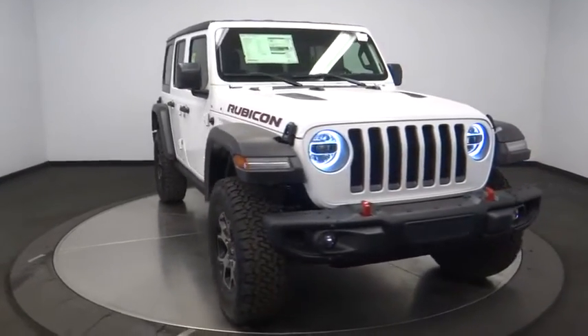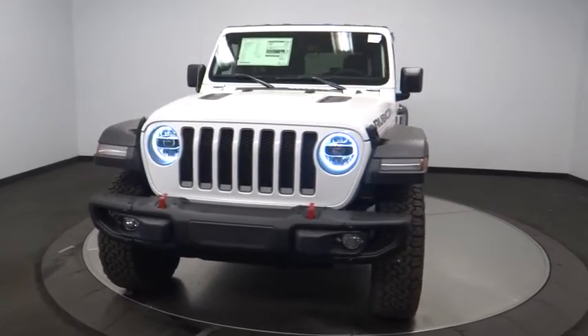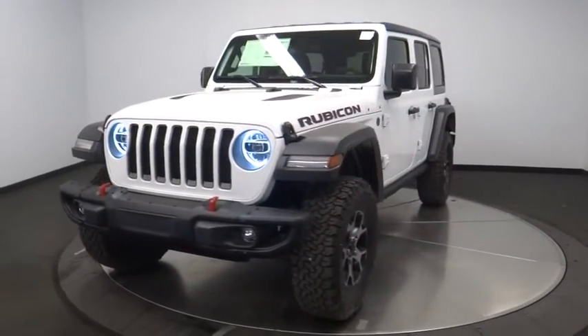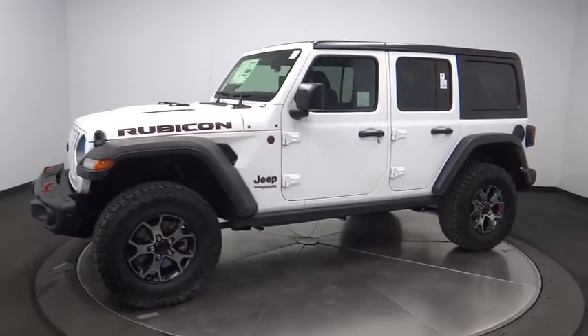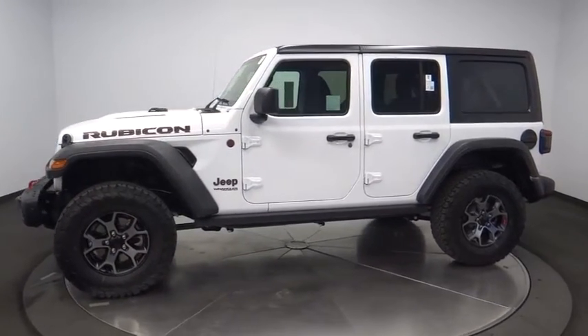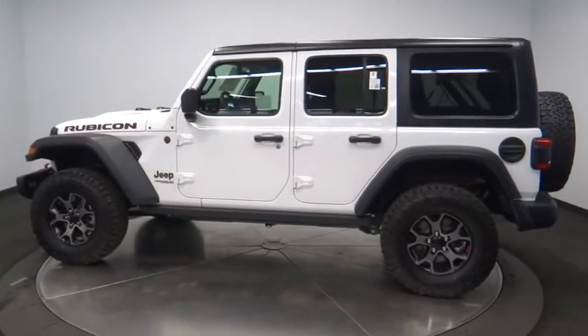The 2018 Jeep Wrangler Unlimited. The Jeep Wrangler Unlimited is an on-and-off-road capable vehicle that was made for you to enjoy. Stylish, rugged, and comfortable are all traits of the Wrangler that let you decide where you want to go and how you want to get there. Here are some of this vehicle's great options.